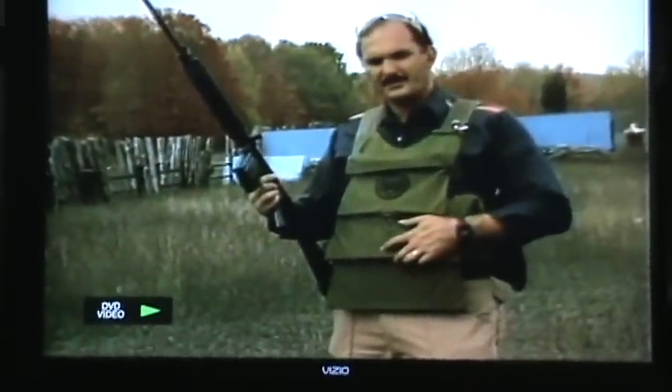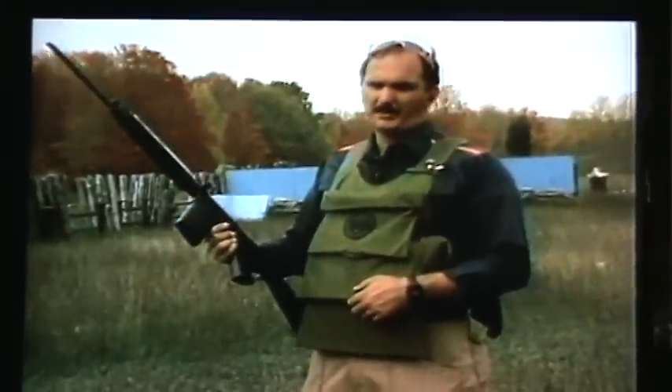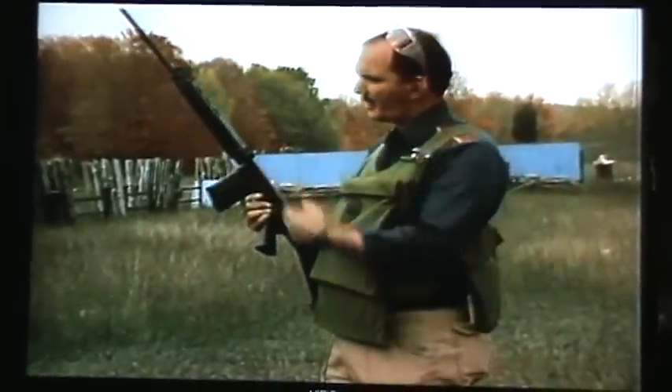This is a bulletproof vest designed to stop rifles. It was created by a man who had a lot of intelligence and had a lot of courage, because he was the first man to ever test concealable soft body armor. And that's Richard Davis. Come on out here, Rich.